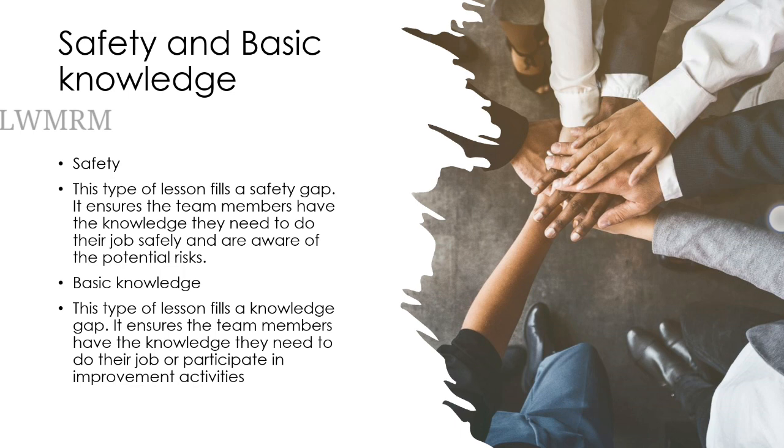Safety. This type of lesson fills a safety gap. It ensures the team members have the knowledge they need to do the job safely and are aware of the potential risks.